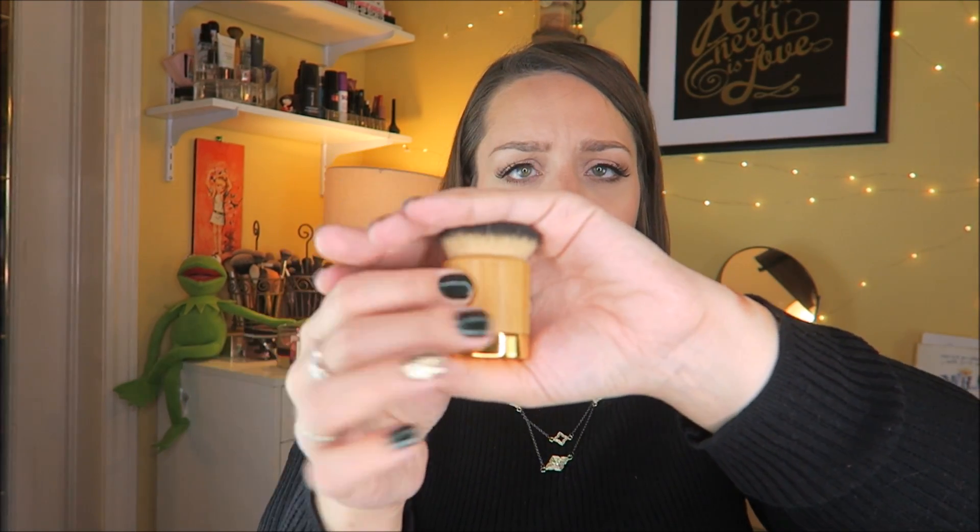I chose the brush that goes with that foundation — I had felt it in Sephora before and thought it was really cool. It's a very expensive brush for what it is — a little chubby fat guy — but very dense bristles. They're very short but very dense, so when you rub it all over your face it's specifically designed for that foundation. I thought I'd better get the brush that goes with it to use it to its best effectiveness.